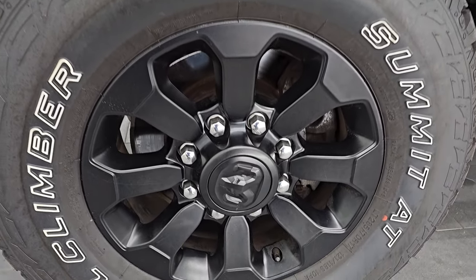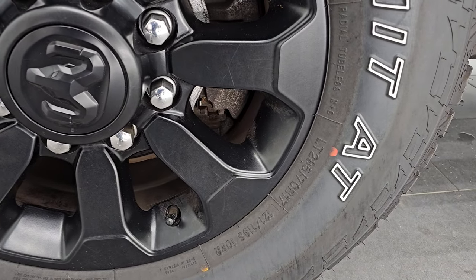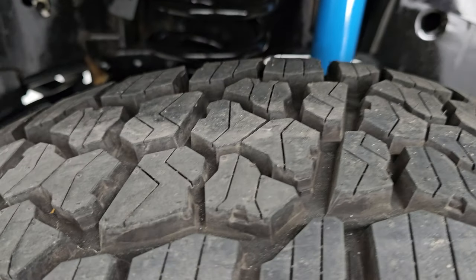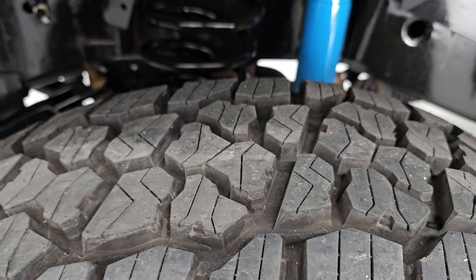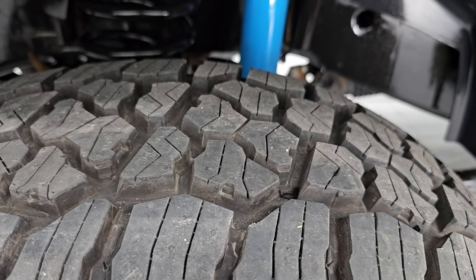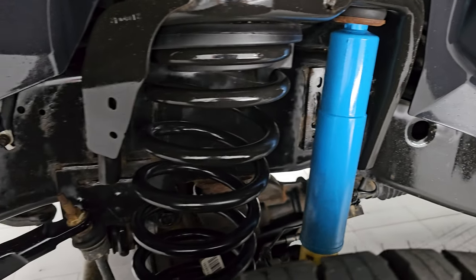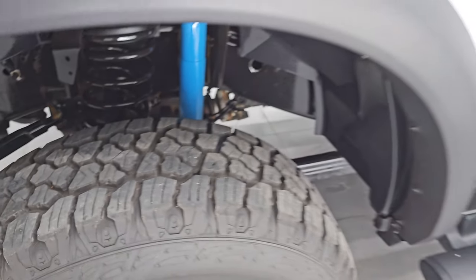This one comes with the painted black alloy wheels. It has Trail Climber Summit AT tires — these are LT 285/70 R17s and they are brand new. They still have the knobs on them. This is how we got this truck, so somebody put brand new tires on it right before we got it. Frame and underbody are exceptionally clean on this vehicle. This is a one owner, clean title history, clean Carfax out of Ohio.